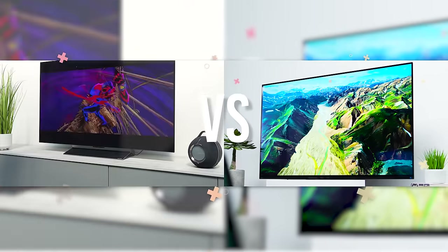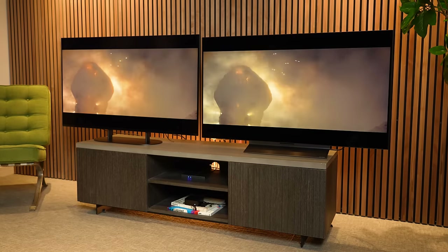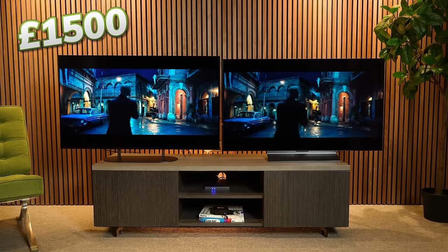Louis here from Smart Home Sounds, and I am excited for this comparison. We've got two very popular models from two big TV manufacturers, both coming in currently around £1500 for the 48-inch version. Pricing may differ depending on when you're watching, so check the links in the description for the latest.